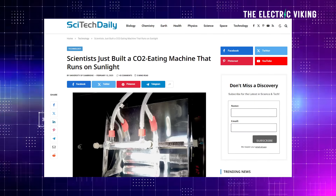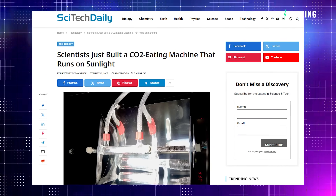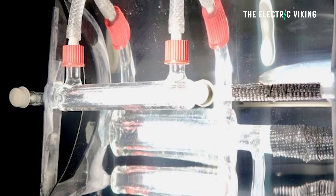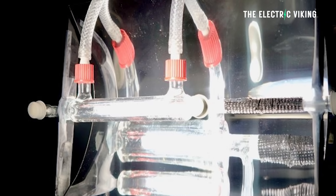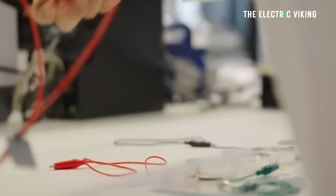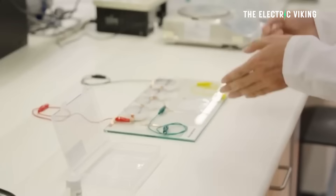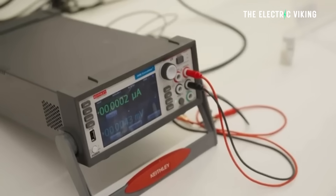Is this actually happening? SciTech Daily says the technology is being commercialized with support of Cambridge Enterprise, the university's commercial arm, and the research is being supported by UK Research and Innovation, the European Research Council, the Royal Academy of Engineering, and the Cambridge Trust. That leads me to think this isn't just some hack idea — there are serious people behind this project and it sounds like it really could work.